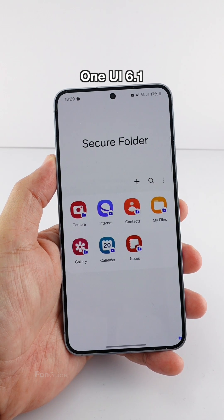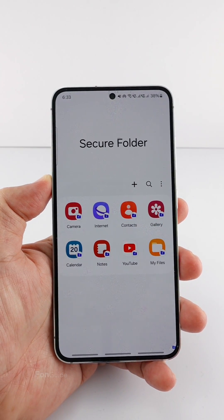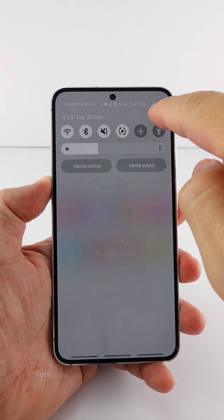Currently there isn't an option to let you change the secure folder wallpaper. If you don't want white, you can set your phone to dark mode or use a darker theme. I'm going to change the phone to dark mode and show you.